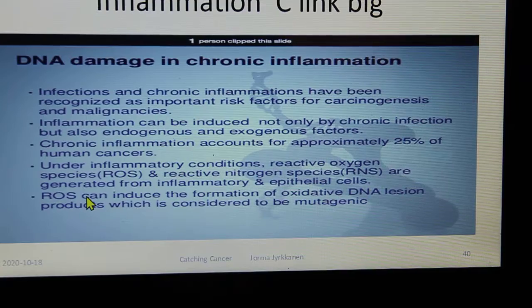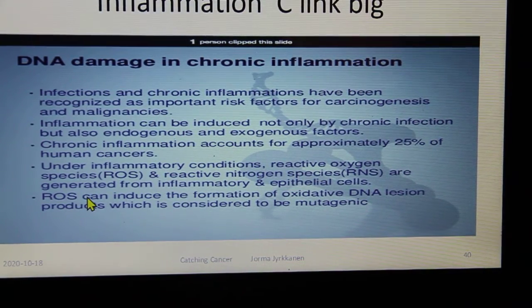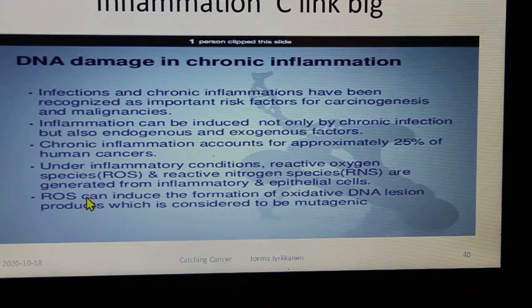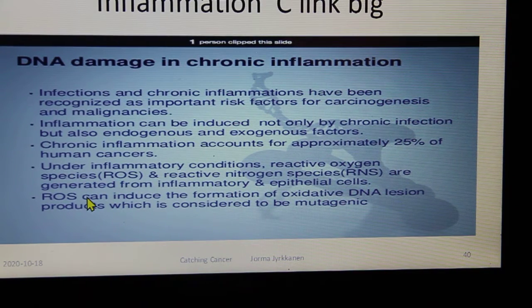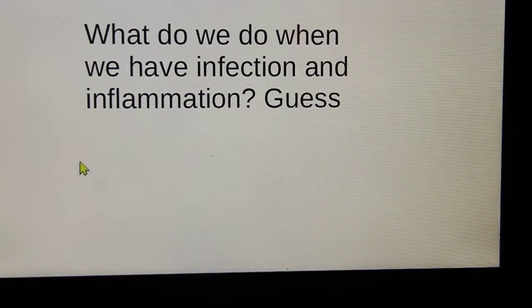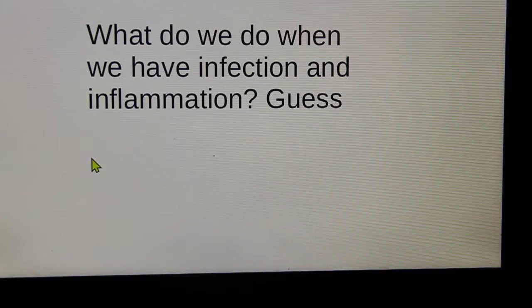DNA damage and chronic inflammation: chronic inflammation occurs with infections and various other causes. If left unchecked, it sends a signal to cancer stem cells inviting them to multiply — there's a warm, cozy place to start growing. So we want to get inflammation under control. Reactive oxygen tends to drive this. The standard response to infection and inflammation is antibiotics and anti-inflammatories.